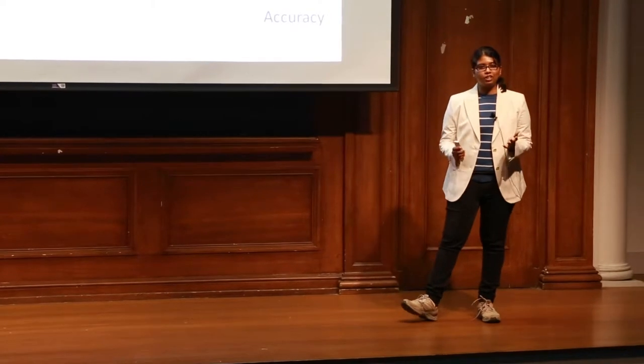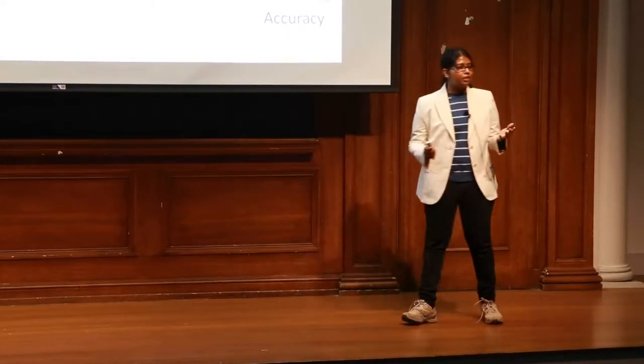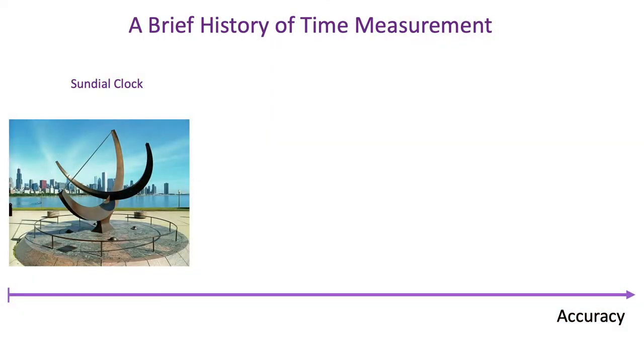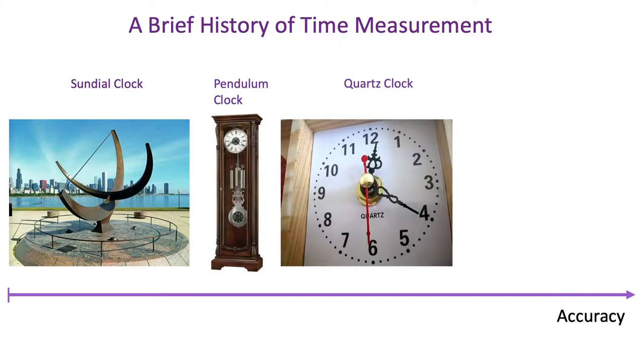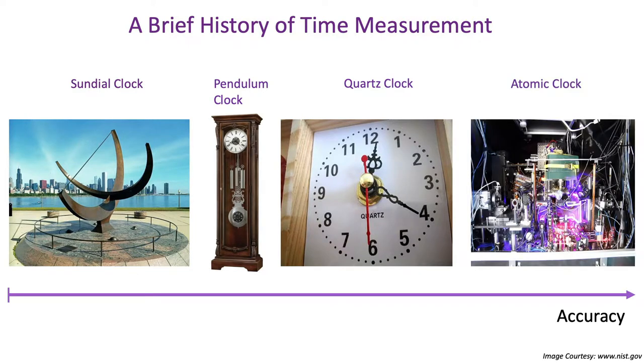The importance of time measurement was understood by human beings as early as 1500 BC, when the Egyptians built the sundial clock. Since then, we've made rapid progress. All of you may have seen the grandfather clock or the pendulum clock, the quartz clock or the wall clock, and now we are in the era of an atomic clock.